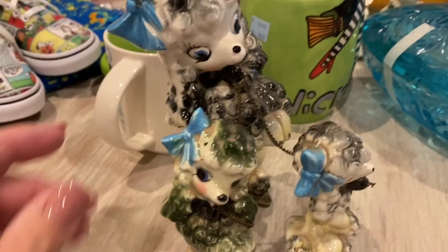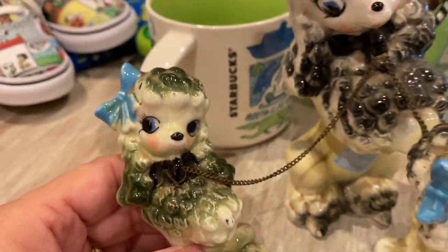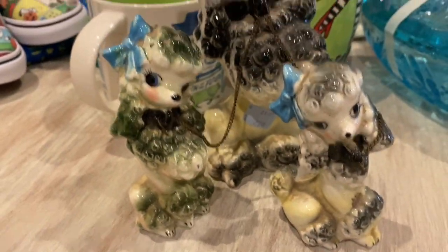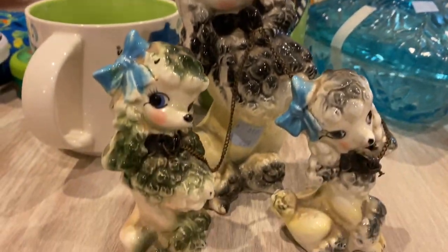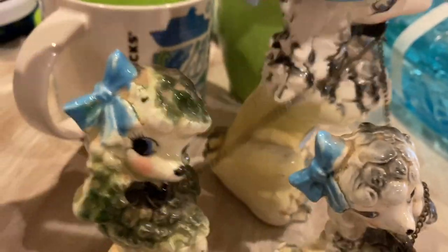I'm going to try and keep my camera really still for y'all. My favorite thing that I got on this trip are these little poodles here. I'm thinking they're probably from the 50s — they have these little chains attached and there's two of them. Aren't they cute? I think this one was $2.99.